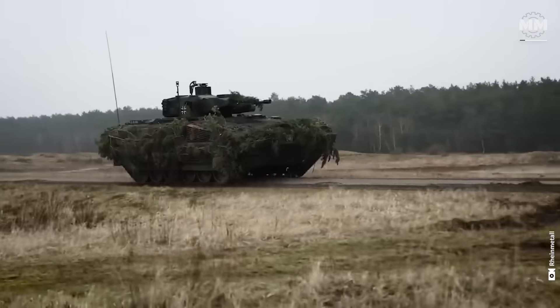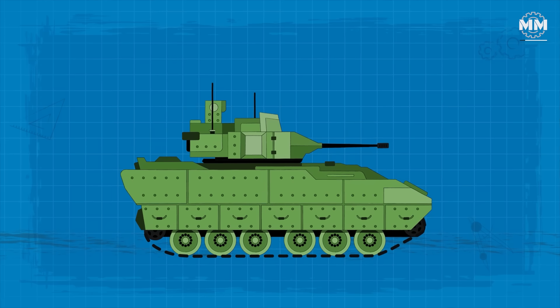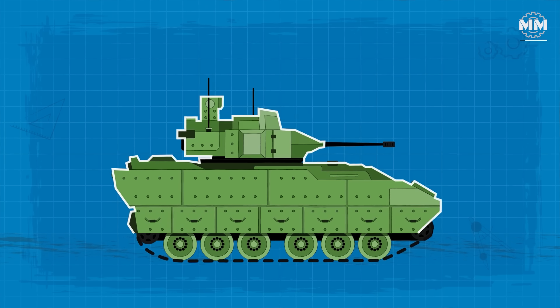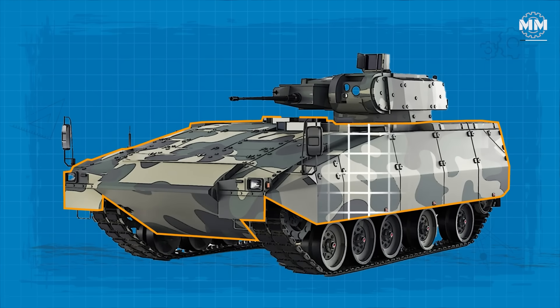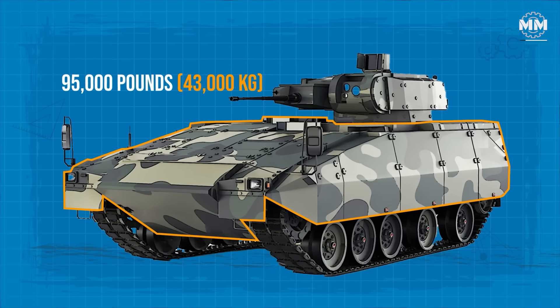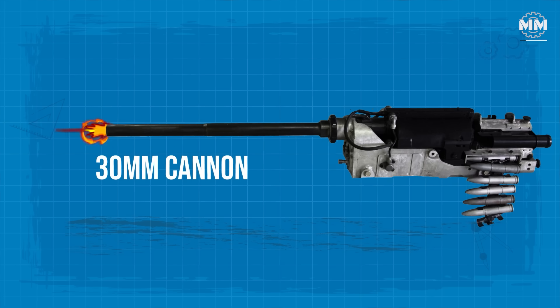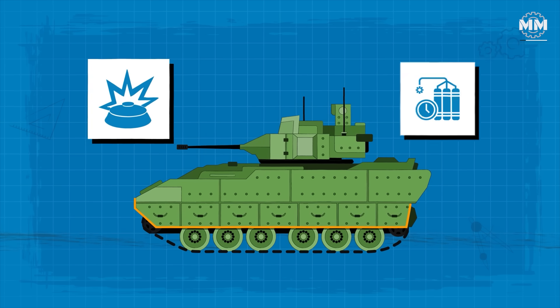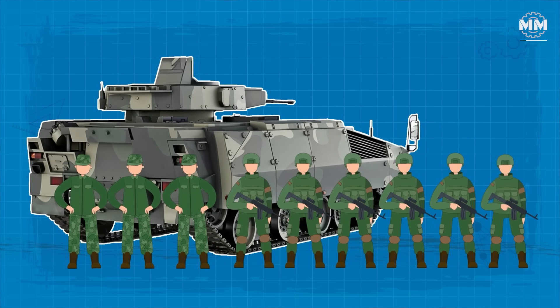The PUMA's armor is modular and scalable, allowing it to adapt to different threat environments. In its basic configuration, the vehicle weighs around 69,200 pounds, offering protection against machine gun fire and artillery fragments. With additional armor kits, its weight increases to approximately 95,000 pounds, enabling it to resist 30mm cannon fire and shaped charge attacks. The vehicle also boasts underbelly protection against mines and IEDs, safeguarding its three-person crew and up to six infantry soldiers on board.